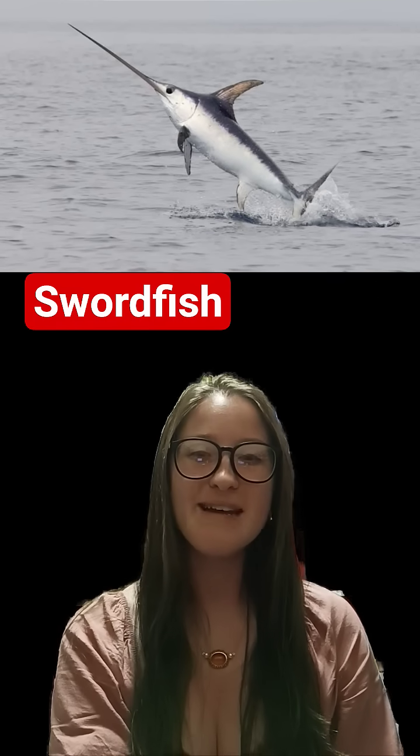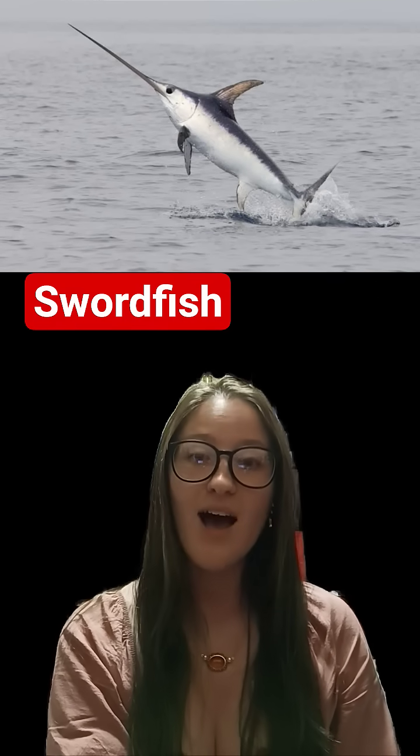Hello everybody and welcome back to another Fish Fact Friday. I'm your host Kendall, and for this month I'm going to be doing No Scale November, diving into the species that lack what is considered to be a key defining trait of fish: scales.